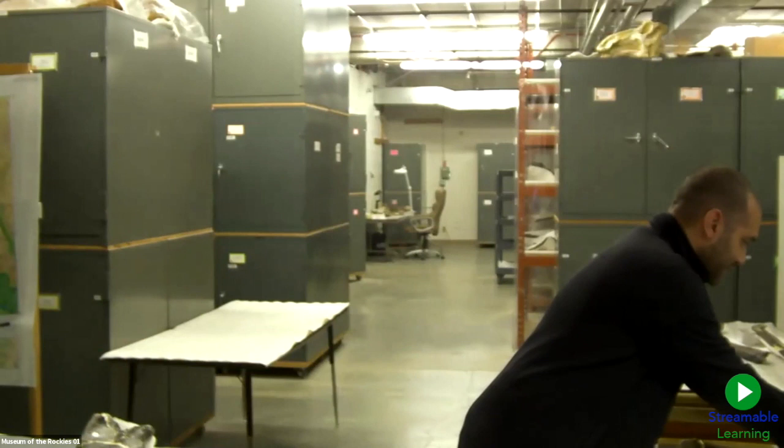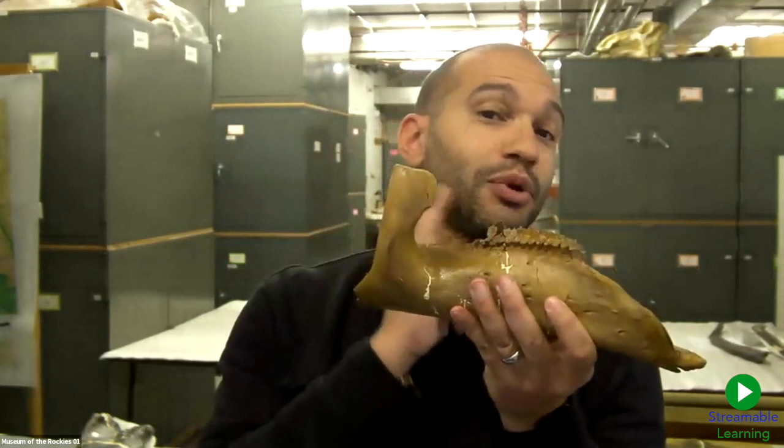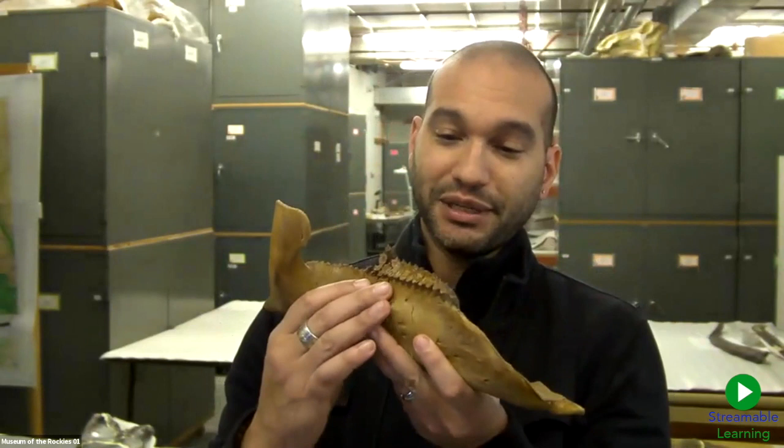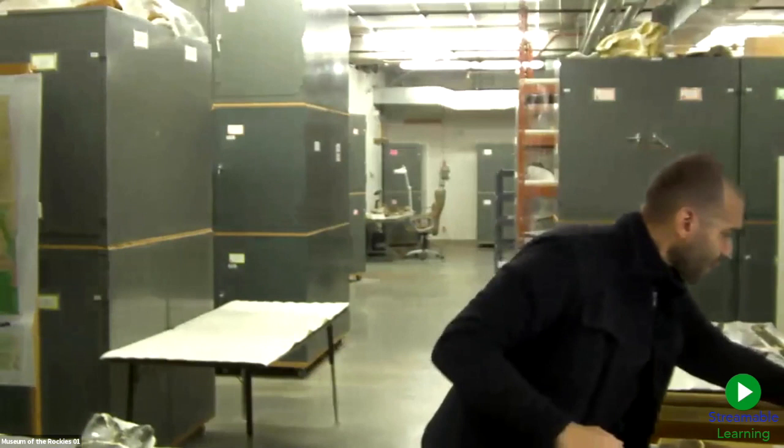A lot of what paleontologists do and how we learn about the past is through the study of fossils. Fossils are the preserved remains of living things. This here is an example of a fossil — this is the lower jawbone, the dentary, of a duck-billed dinosaur named Brachylophosaurus that lived in Montana in the Cretaceous period. You can see there are some teeth still in place in this jaw. By studying a fossil like this, we can learn a lot about what this animal might have been like when it was alive. But before we can study the fossil, we have to be able to go out and find fossils so we can bring them back to the laboratory and ask questions about them.